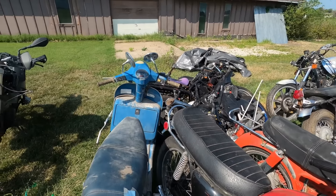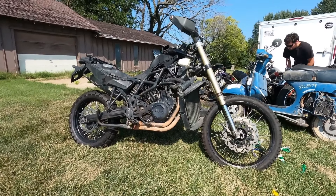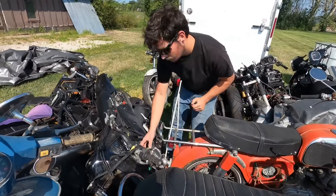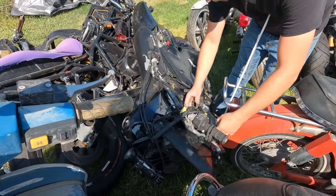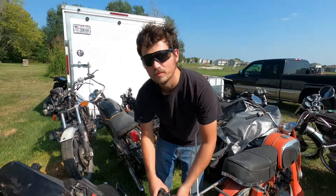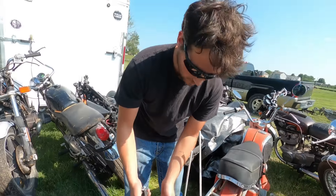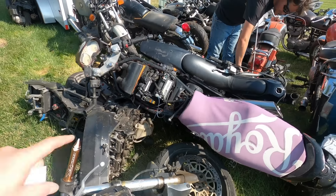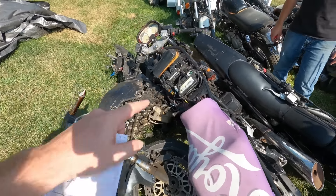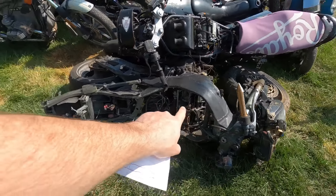We're going to comb this pile and see what we need. This is a Ducati - I'm assuming a Monster or something like that, I can't tell at this point. This is a CBR or something.